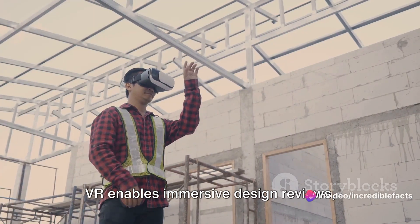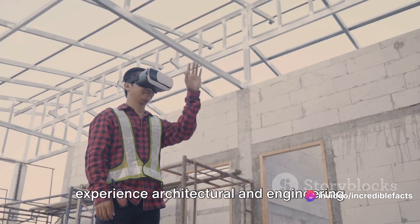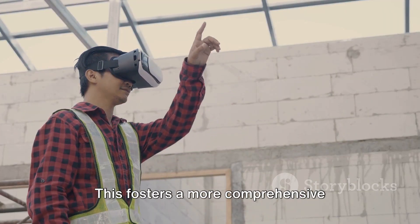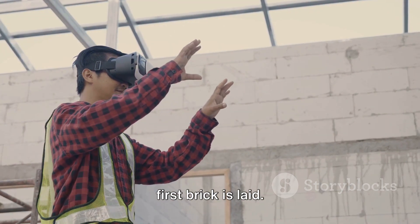VR enables immersive design reviews, allowing construction engineers to experience architectural and engineering designs in a three-dimensional virtual space. This fosters a more comprehensive understanding of the project before the first brick is laid.